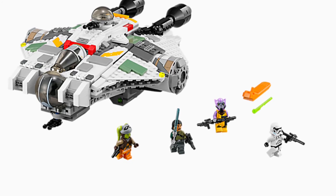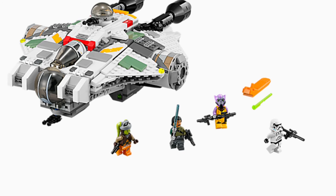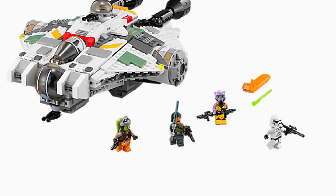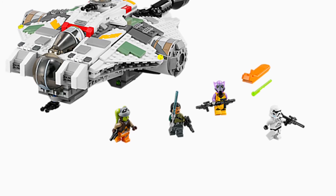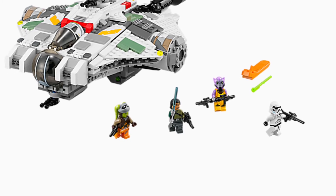So yeah, that's all my favorite Star Wars Rebels sets. I hope you guys enjoyed this video — it was a really fun video to make. I can't wait to see you guys in the next video.